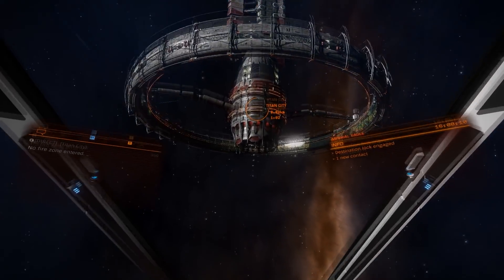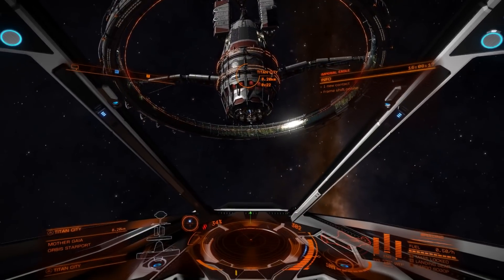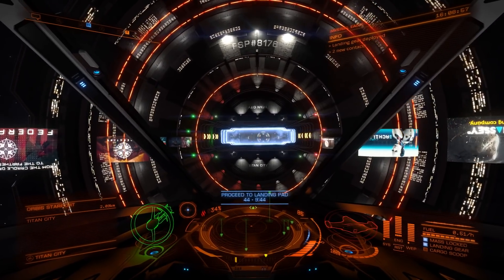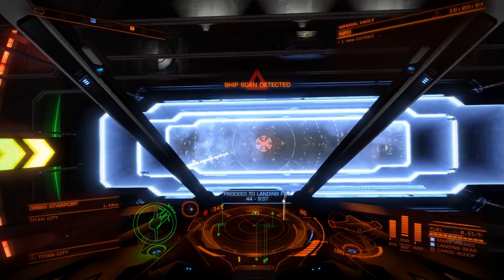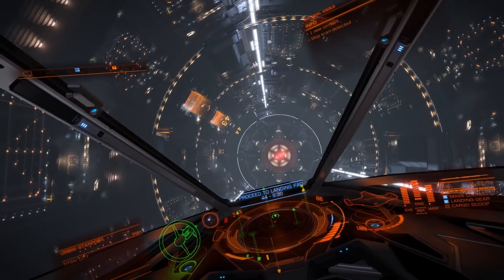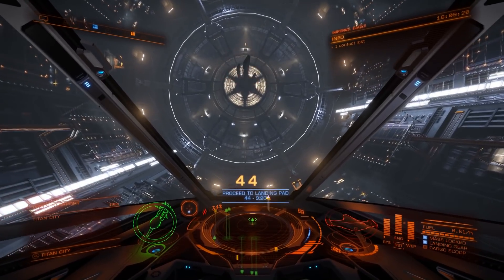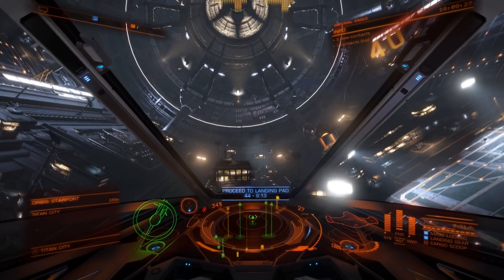Cassini then spent a decade or more zipping around the moons of Saturn, getting a close look at everything there. Cassini is probably one of the last really big missions — even bigger than the flagship missions they talk about today at NASA. I think the only comparable thing in NASA's potential future is the Europa Clipper, which is being set up in such a way that only the SLS can carry it into space, and I really would love to see that mission go — to be able to fly to Europa and land something on it.